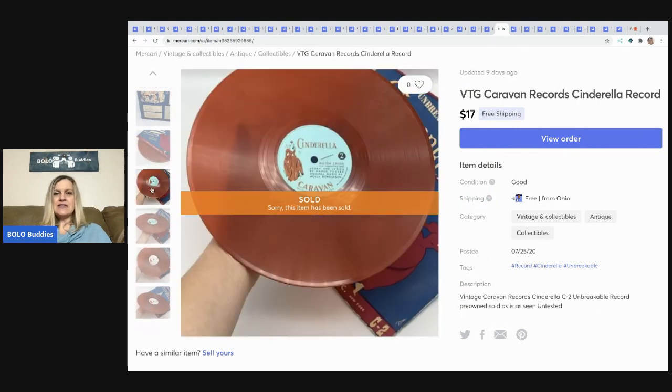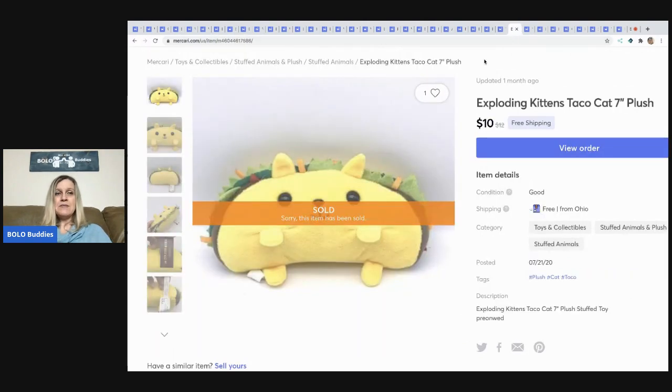This Cinderella record is vintage and really cool — it's red! I got it at a garage sale for about a dollar, maybe 50 cents, and sold it for $17 with free shipping. It shipped media mail.